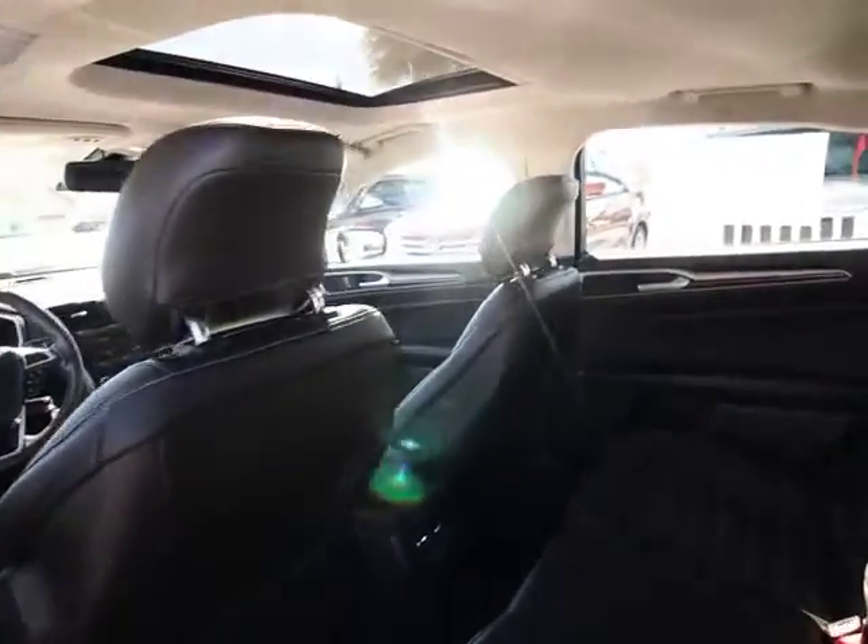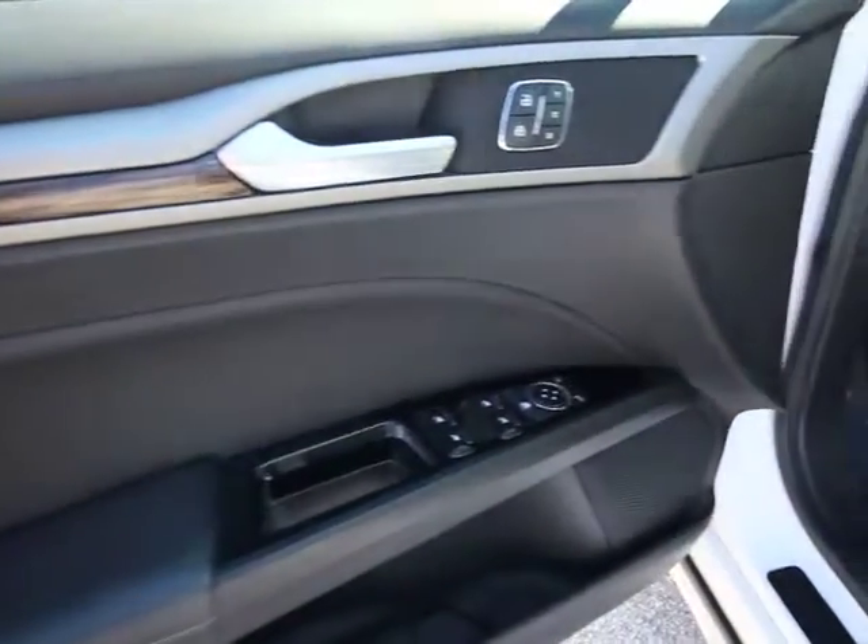Fog lamp, security system, compass, electronic stability control, power windows, rear window defroster, remote keyless entry, brake assist.